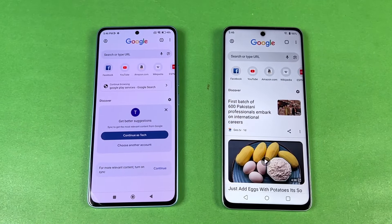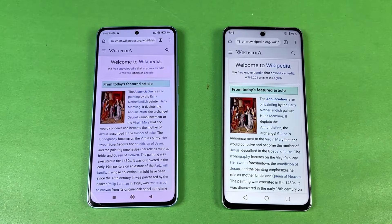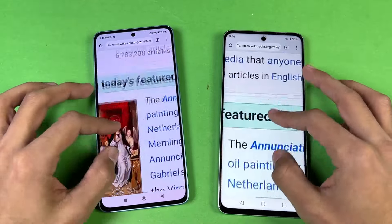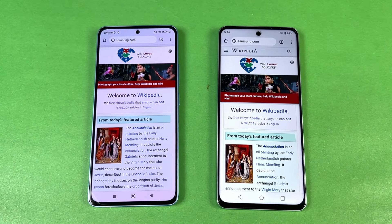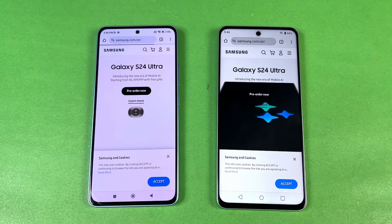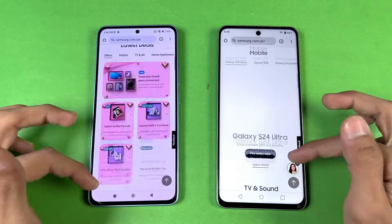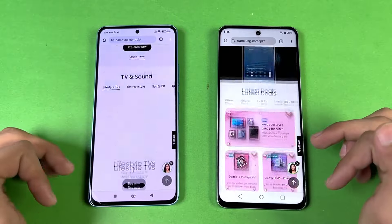Now let's see internet browsing speed using Chrome on both phones with the same Wi-Fi network. Opening Wikipedia.org at the same time — scrolling feels absolutely smooth, no issues whatsoever, and same thing when zooming in and out. Next on the list is samsung.com, which opens faster on the Realme C67. Scrolling feels really smooth on both, but obviously smoother on the Redmi Note 13 with its 120Hz display.